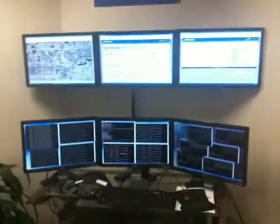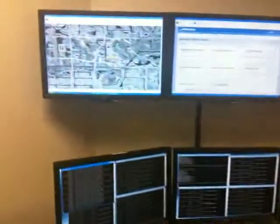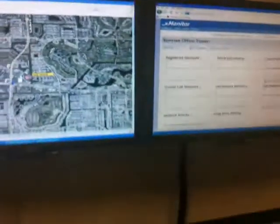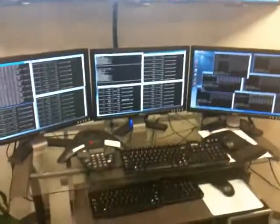From the command center we can remotely control the base stations in the network any way we want. We can monitor every single control message that goes through any base station. And as you're driving around, we're able to see which cell you're on and watch the very instant that you roam to another cell.